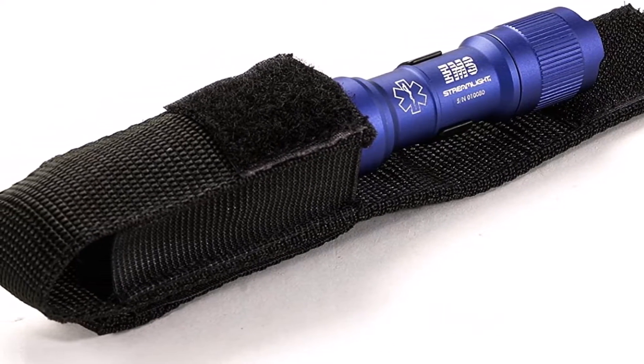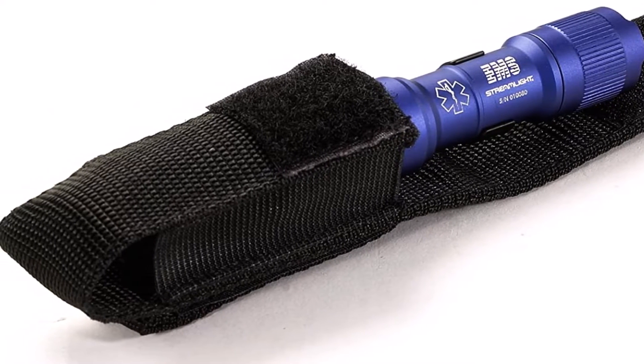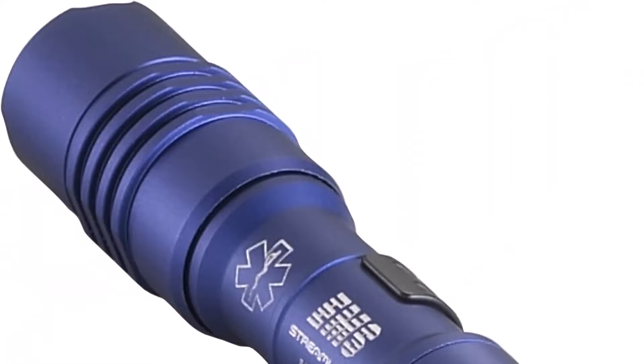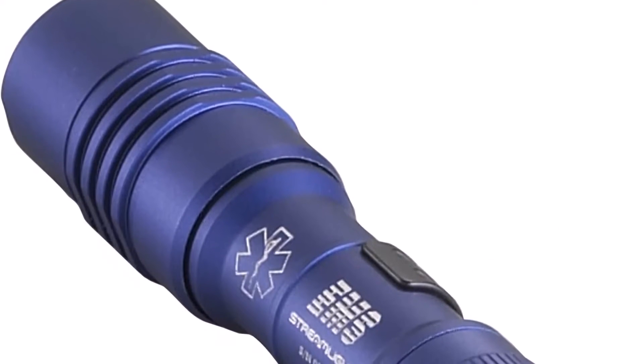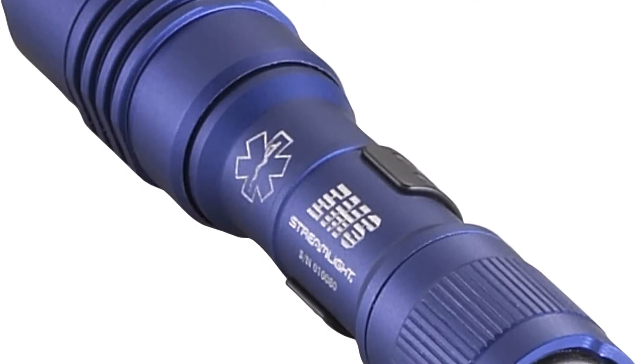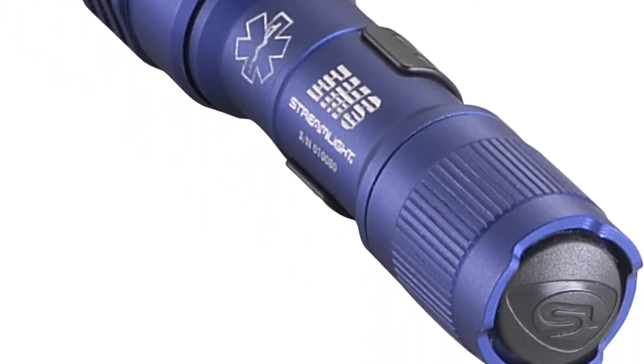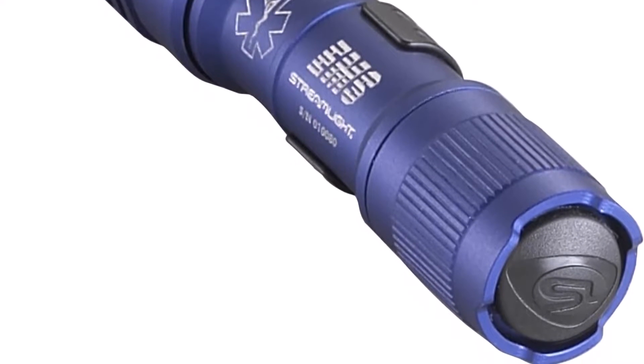For operation, you have a choice of using one alkaline or one lithium battery. This model offers low, high, and strobe settings for lighting. This flashlight can shine a 53-meter beam and last up to 14 hours on its lowest level. The battery life is drastically reduced in high mode, where it can only run for up to one and a half hours when casting a 160-meter beam.